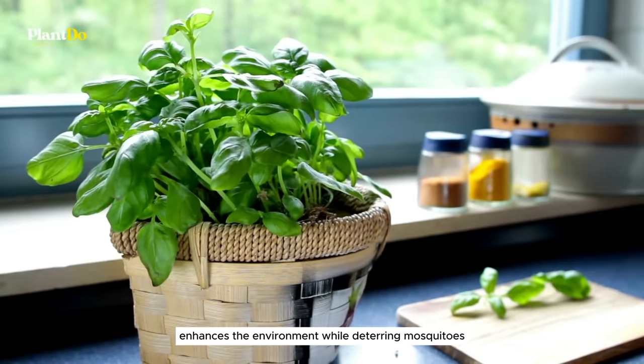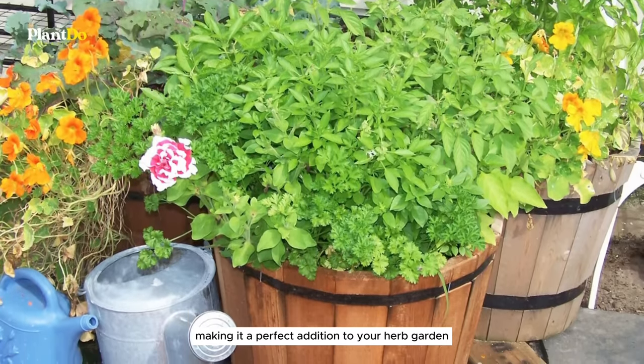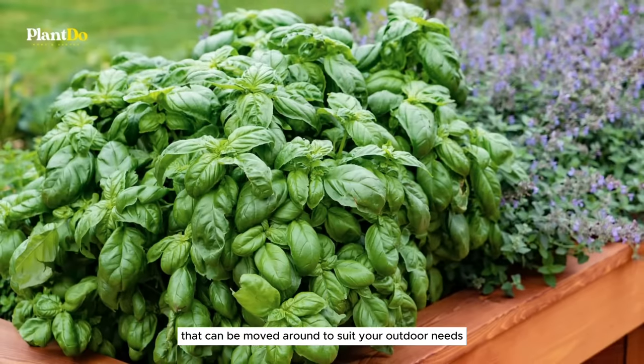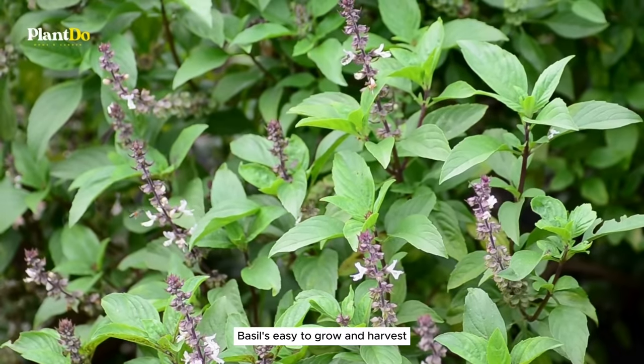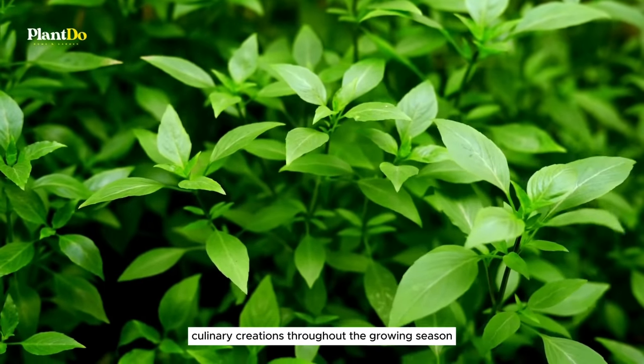Basil thrives in warm conditions and loves full sun, making it a perfect addition to your herb garden or as a potted plant that can be moved around to suit your outdoor needs. Beyond its mosquito-repelling abilities, basil is easy to grow and harvest, providing fresh leaves for your culinary creations throughout the growing season.